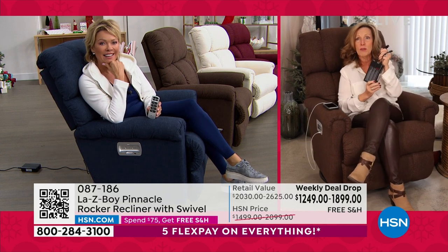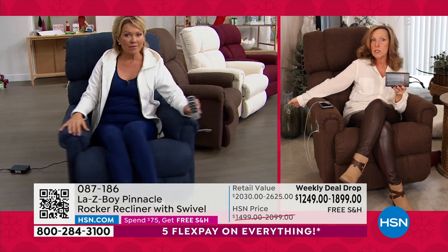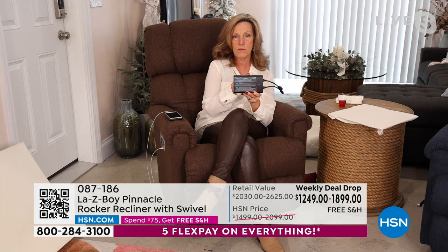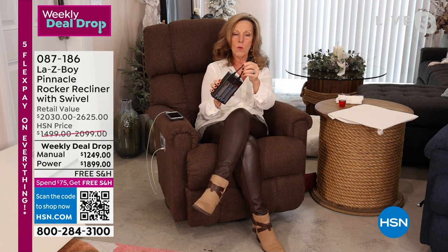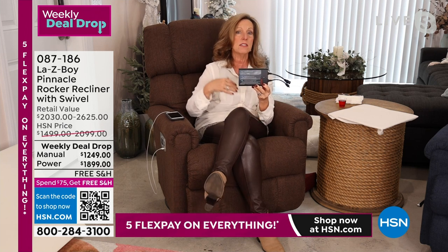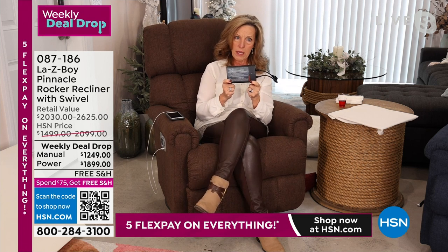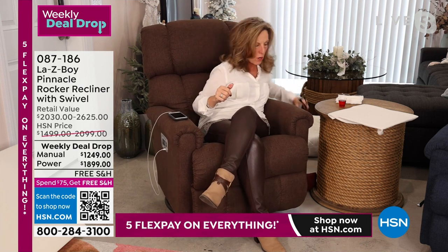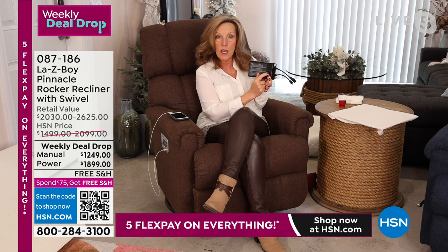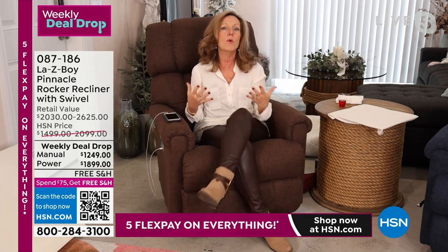If you like to float your furniture, Lazy Boy gives you eight feet of cord to plug in. But if you really want to float your furniture, on hsn.com we offer a wireless battery you can order. This is wireless — you charge the battery and it usually lasts three to five days, depending on how many times you use your recliner. When the battery is fully charged, a light changes from yellow to green.